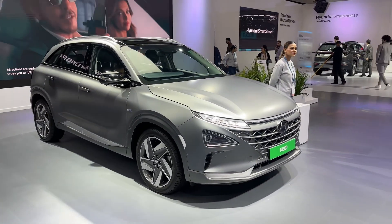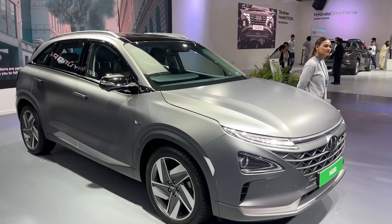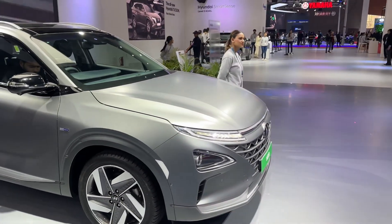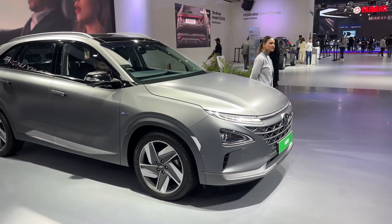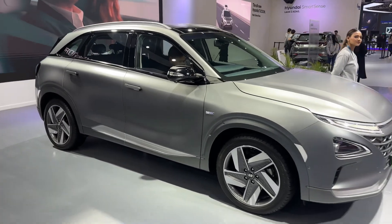It is not just a BEV — it runs on hydrogen. We've got a hydrogen tank that then has a conversion system, so it runs through the fuel cell stack, generates electricity, and thus powers the Nexo.